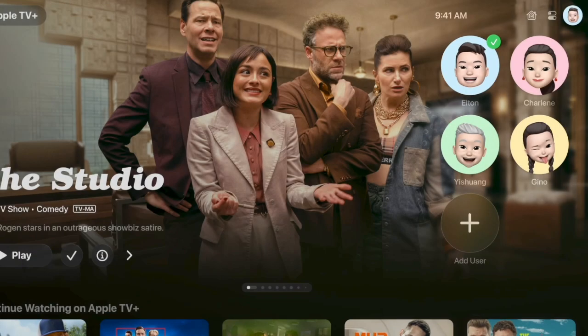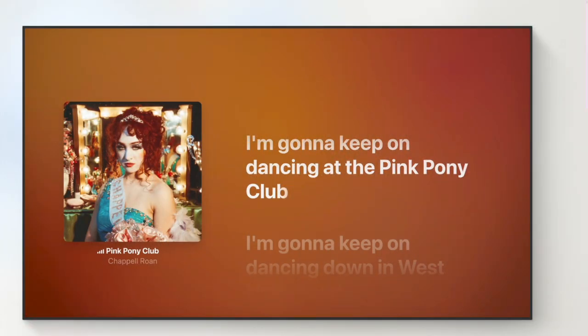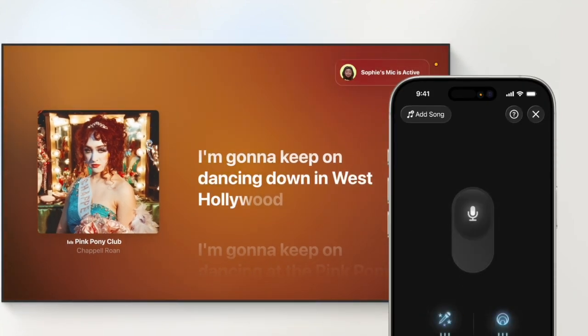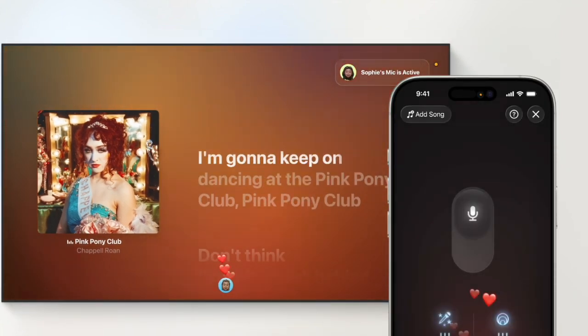Now that you've got access to the public betas of WatchOS 26 and TVOS 26, take them for a spin and share your thoughts about them. I'll catch you in the next one.